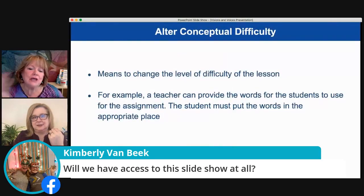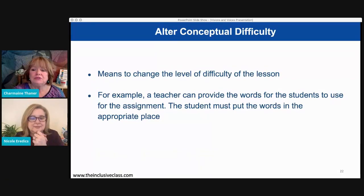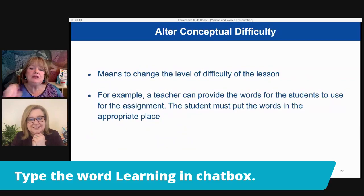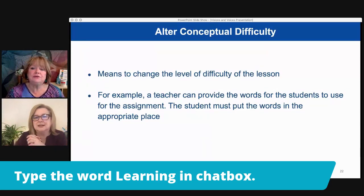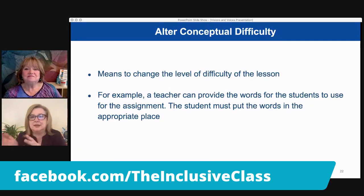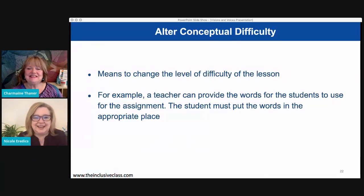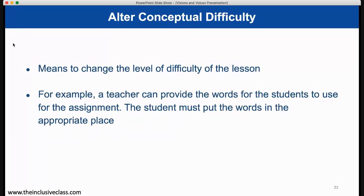Kim asked if we'll have access to this slideshow — Nicole will share a PDF of it. If you type "learning" in the chat box, we'll email you additional resources and can include Nicole's PDF. Also, feel free to email Nicole or DM her on Facebook — parents often message her about specific assignments asking how to modify them, and she's happy to help work through it and find a way for your child to learn from it.